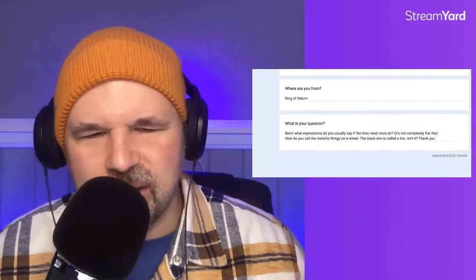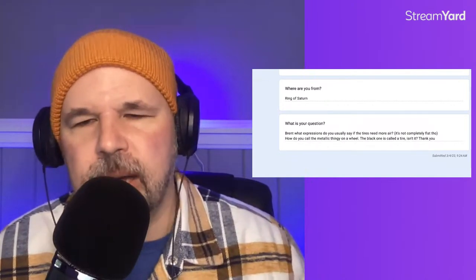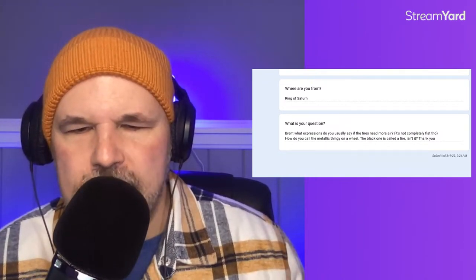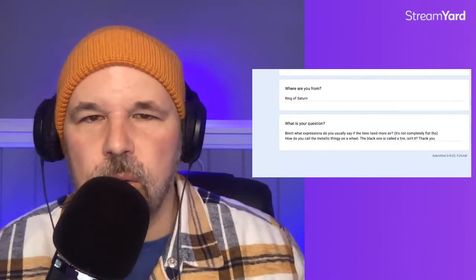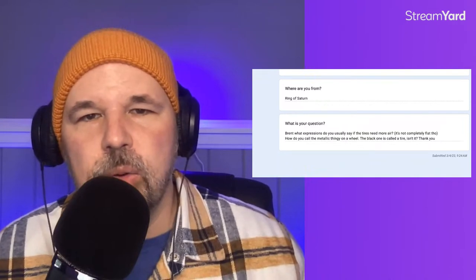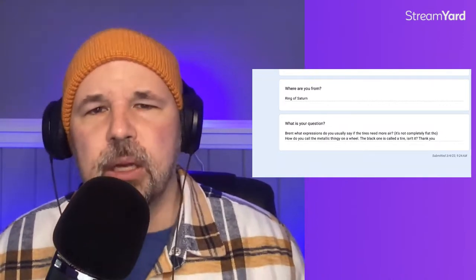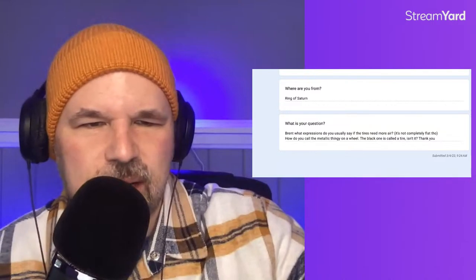Harry from Indonesia asks: what expressions do you use if the tires need more air but aren't completely flat? We would say it's low on air, or my tire is low, I think I need air — so low is the word we use. He also asks how you call the metallic thing on a wheel — that's a lug nut; we'll get to lug nut soon. The black part of the wheel is called the tire.